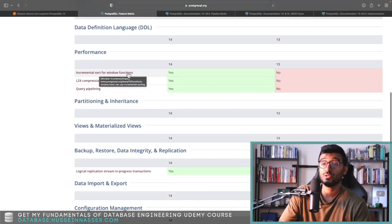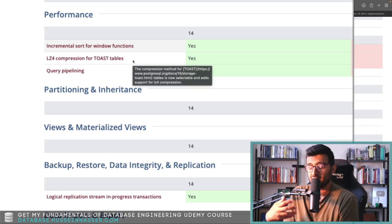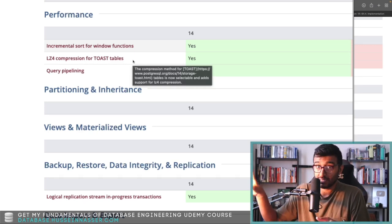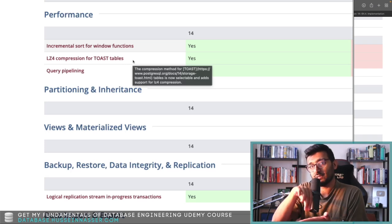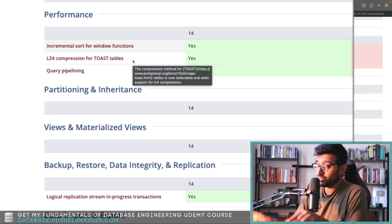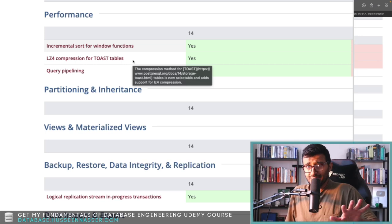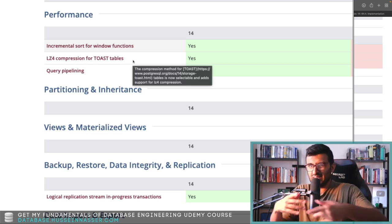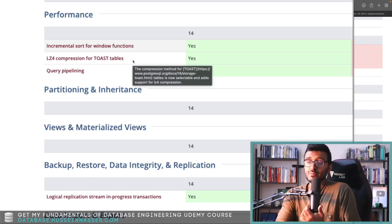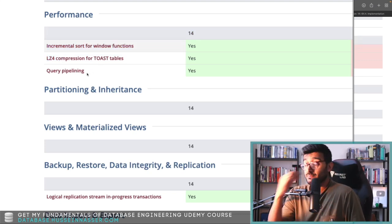PostgreSQL 14 also adds new JSONB subscripting, multi-range data types, B-tree bottom-up index deletion, incremental sort for window functions, and LZ4 compression for TOAST tables. TOAST tables are used when you have a text or blob field — the actual text is stored in a separate TOAST table with only a pointer stored inline. If you query that text, the database has to join that table and decompress those entries, which is why you should never do SELECT * if you have large text fields you don't need.